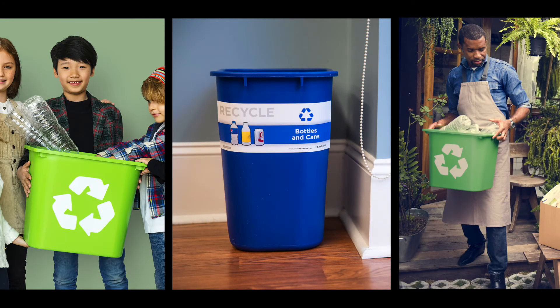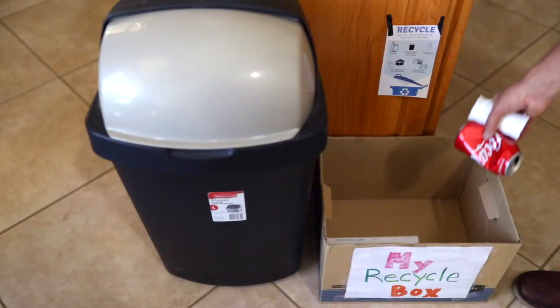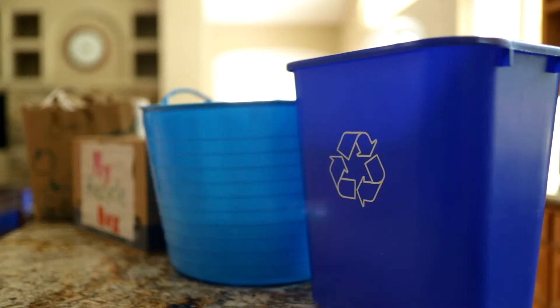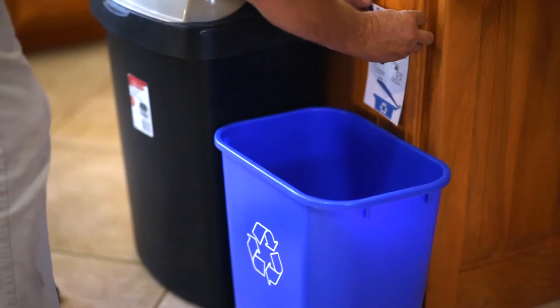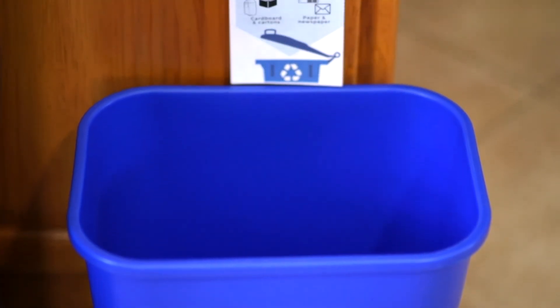To get the best recycling results in your household, start by placing recycling bins throughout your home just like you do for your trash. These containers can be anything from blue plastic bins you buy at the store to a cardboard box or even a paper grocery bag. Label your recycling containers and place them next to your trash containers.